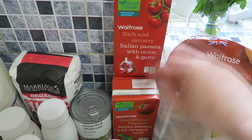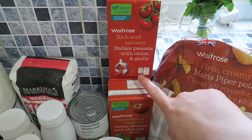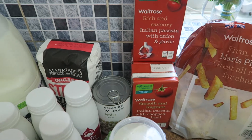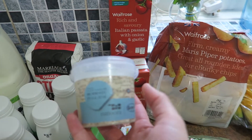This passata was on a three-for-three-pounds deal, and it's also got onion and garlic in it. I'm going to do another big batch of spaghetti bolognese sauce because we're actually running out of that in the freezer — we went through all of it.